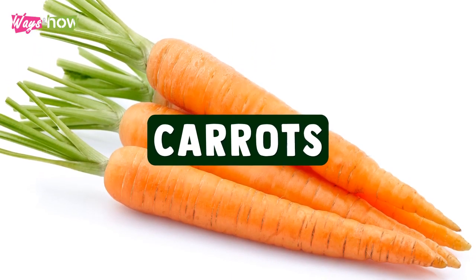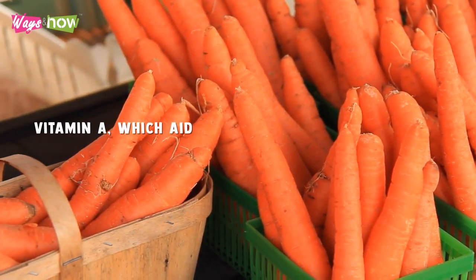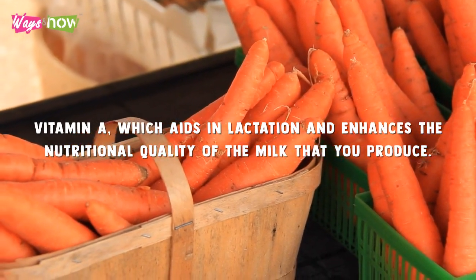6. Carrots. Carrots contain remarkable amounts of vitamin A, which aids in lactation and enhances the nutritional quality of the milk that you produce. Consuming this in any way will allow you to enjoy its health benefits. Consider juicing fresh and raw carrots to absorb its nutrients more quickly and provide you with additional fluids to improve your milk supply.